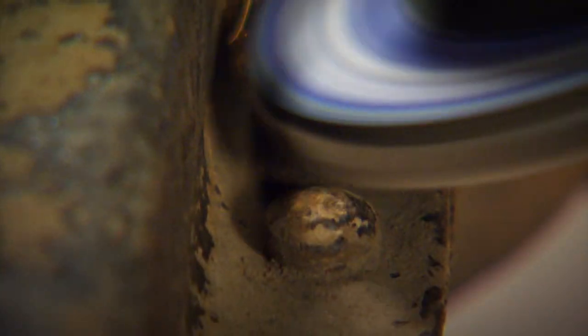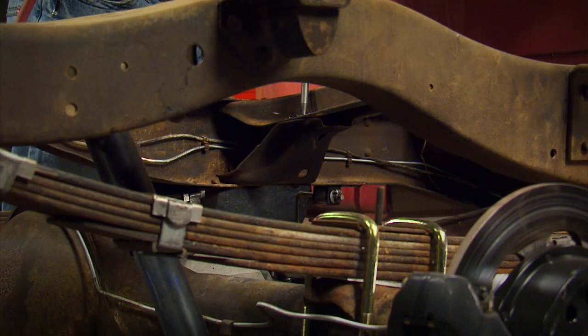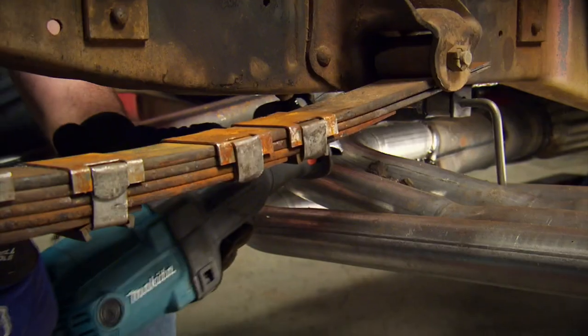The first thing we'll do is grind off the rivet heads, then just punch out the rivets with an air hammer. Finally, we'll cut off the bottom brace with a Sawzall.